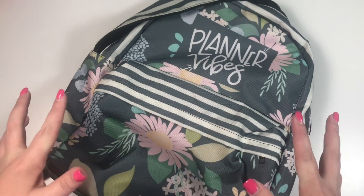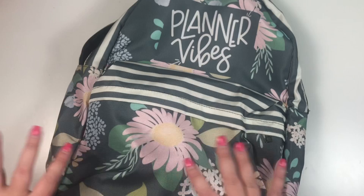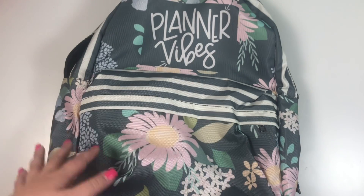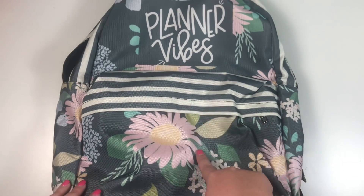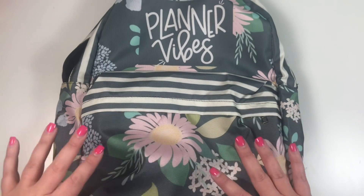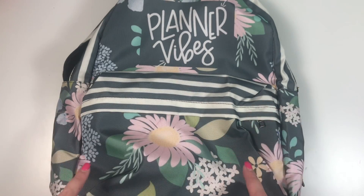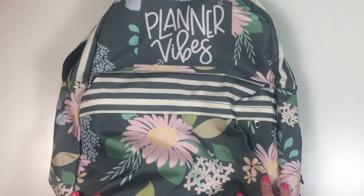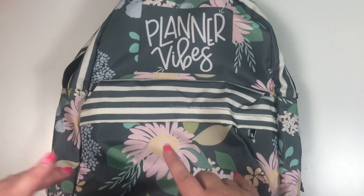Today I'm going to show you what is in my backpack when I travel. First, I want to tell you about this backpack — it's a new backpack in my Etsy shop. This print comes in several items: a backpack, mug, notebook, phone case, pillow, blanket, tote bag, weekender bag, and more. I'm in love with this print because it has stripes, florals, and my lettering that says 'Planner Vibes.'